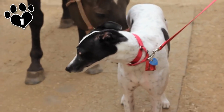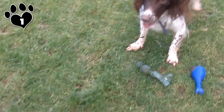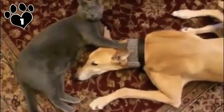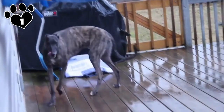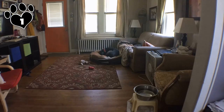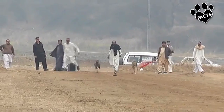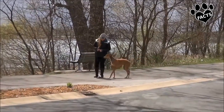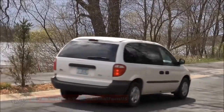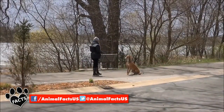Your Greyhound will enjoy a long walk, and if you like to jog or run, will typically be happy to join you. But it's usually equally satisfied with a couple of short daily walks or maybe a chance to run in a safely fenced area. After a couple of spins around the park, he's typically done for the day. With Greyhound racing falling out of favor and becoming illegal in some parts of the world, there is no short supply of Greyhounds needing forever homes. Consider adopting one from any of several Greyhound rescues.